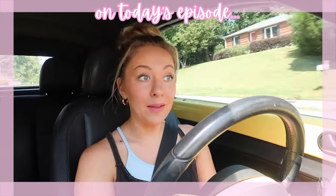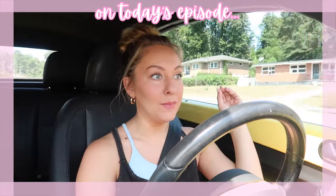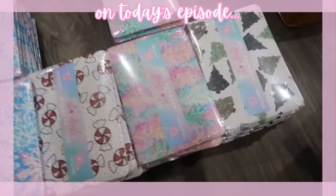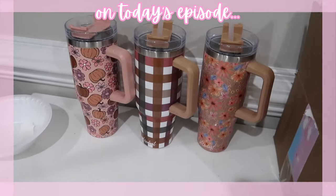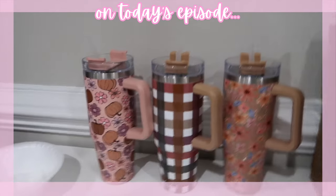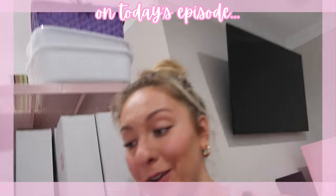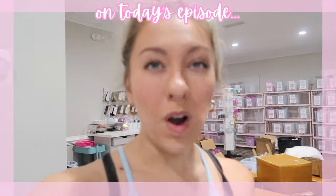I literally have no idea where I'm gonna put that because my office is literally filled to the brim with our Christmas and winter designs. This is our fall drinkware — it literally sold out so quickly, I was shook. Guess who I'm on hold with — FedEx. What a day.